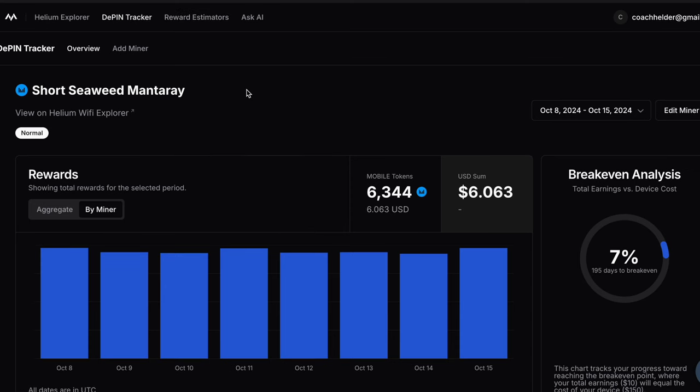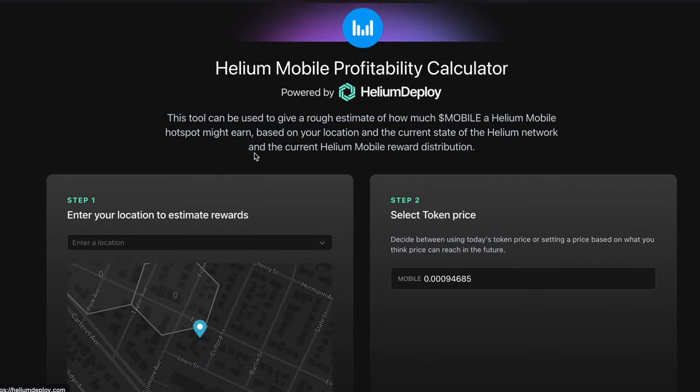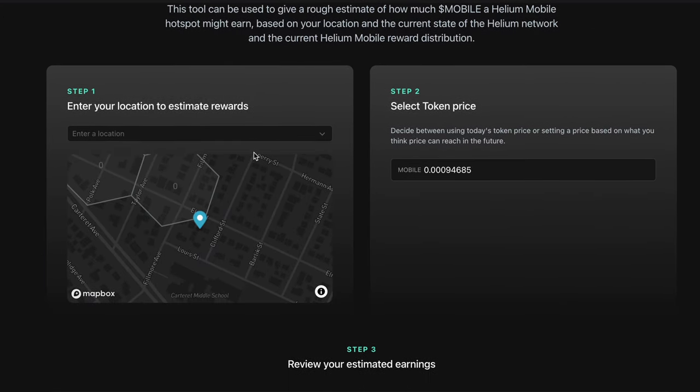I do want you to keep in mind that the mobile token price right now is very low, and I expect it to go much higher — but it is crypto, so it could also go much lower. With today's prices, it would probably take me about seven or eight months to break even on my return on investment with this hotspot. If the mobile token price goes back to its previous highs, that breakeven timeframe will drastically improve. So bottom line, if you want to get involved with the Helium network — the people's network — and earn some mobile coins, it's a super simple setup, a relatively low entry point, and a network with a great future. Definitely take a look at these indoor 5G Wi-Fi hotspots from Helium.